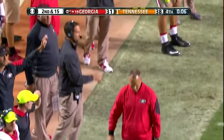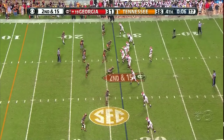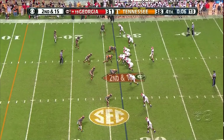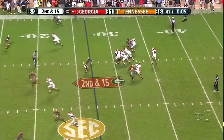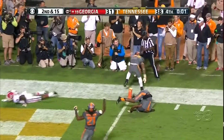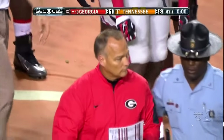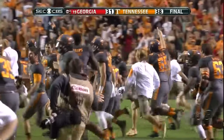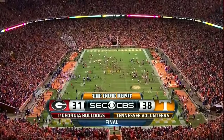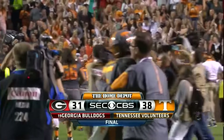In the end zone with six seconds left — you only got one throw left. Mitchell at the top of the screen. Lambert into the end zone — double coverage. Brian Randolph the defender — game over.